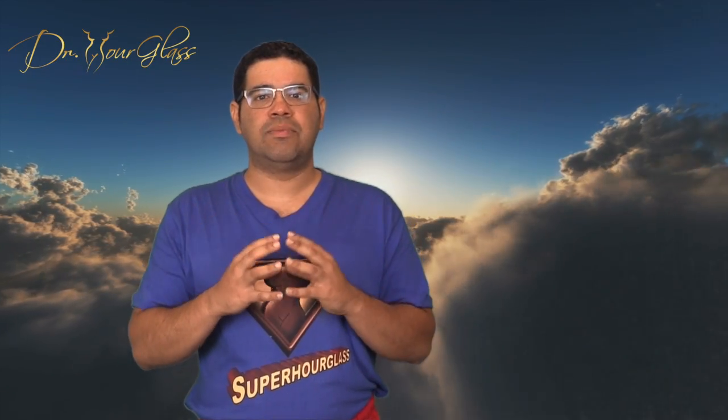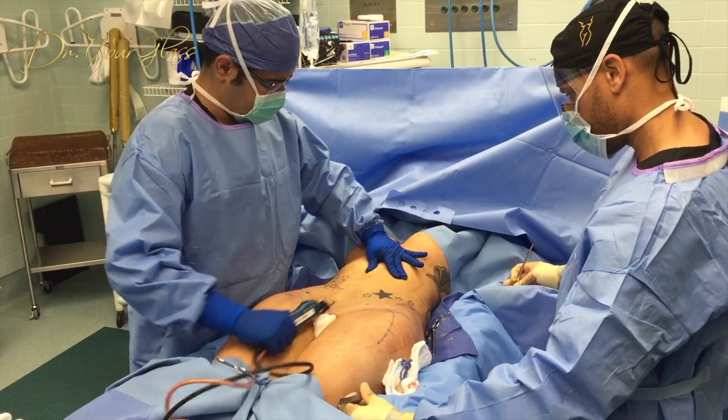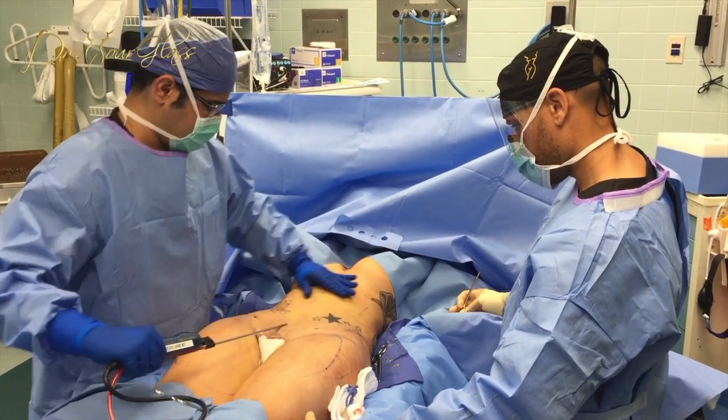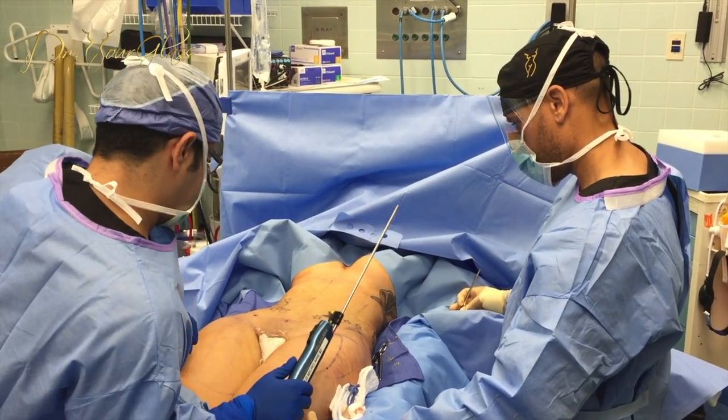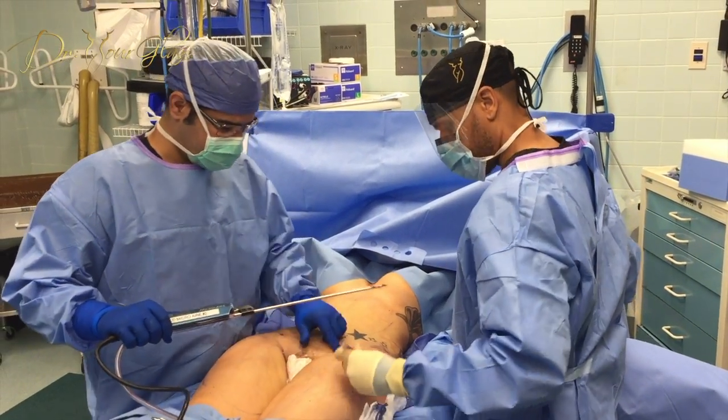The Hourglass Hip Procedure uses your own body fat to widen your hips and enhance your bottom. The ideal candidates for this procedure are those who have narrow hips and a smaller or flatter butt, besides having fat pockets in the abdomen.